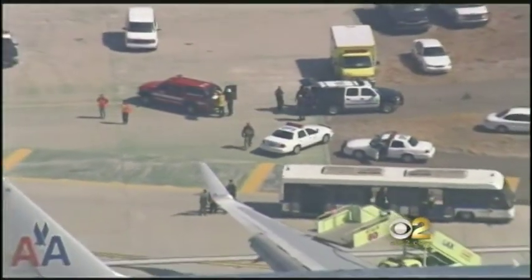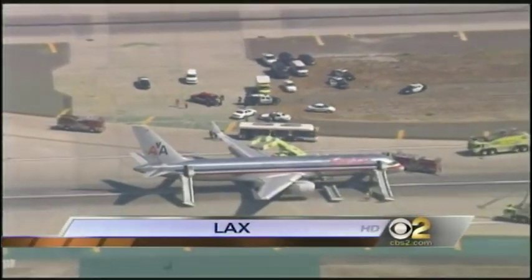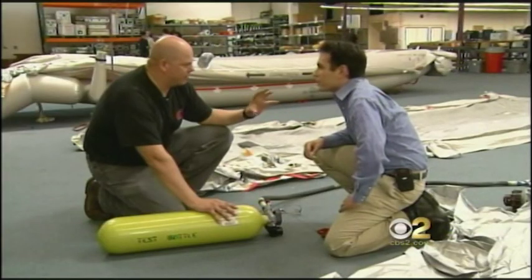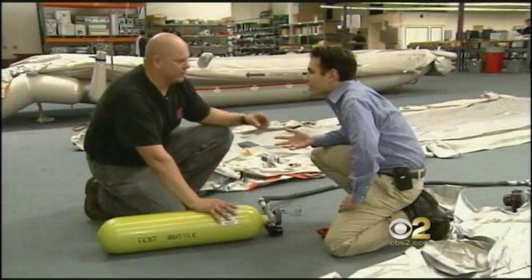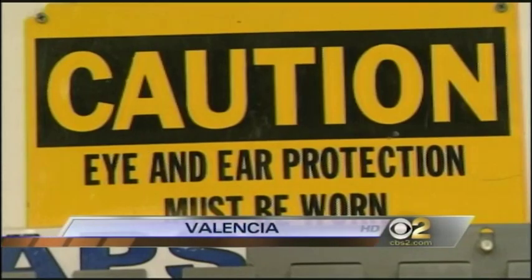CBS 2's Dave Malkoff shows us why. The next time your flight crew explains how the slides will automatically inflate, think of American Flight 31. Grab your earplugs. It's going to take outside ambient air and it's going to inflate that. In how many seconds? About four seconds. Safety slides inflate with little or no effort.